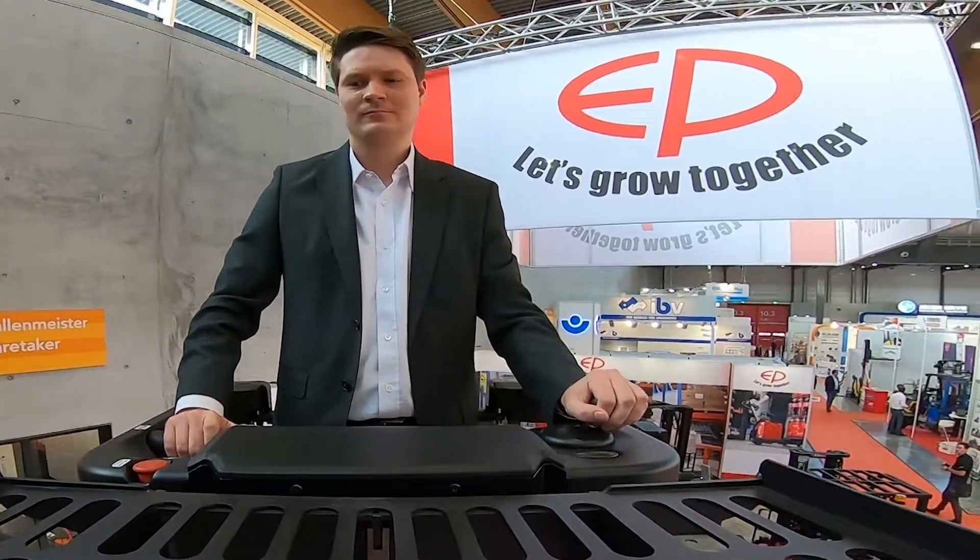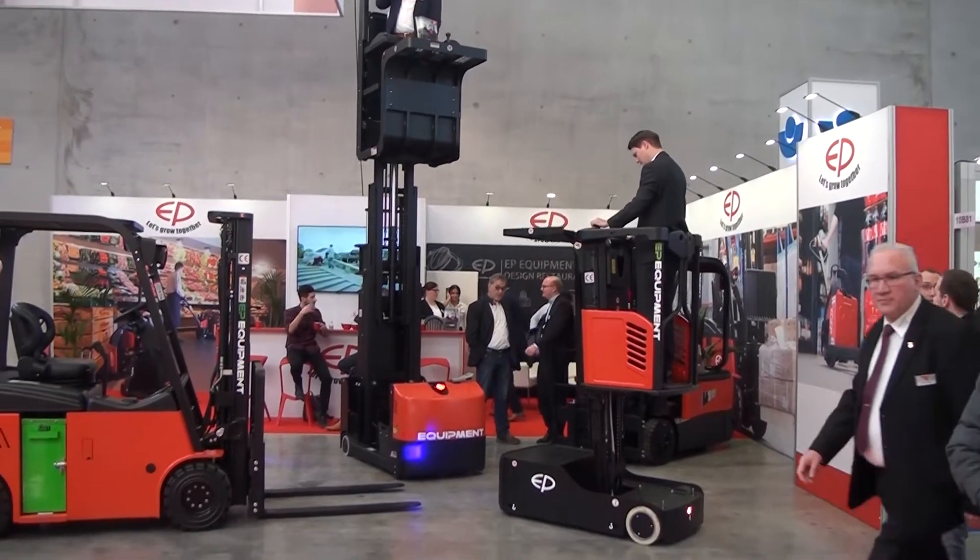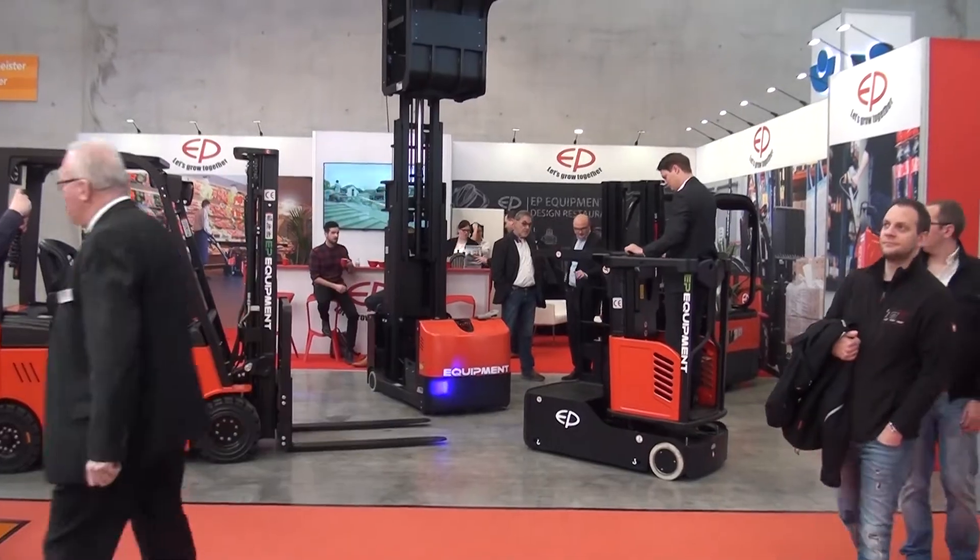EP 2019 is all about lithium-ion. We are developing only trucks with lithium-ion for the future. We will move away from traditional batteries, and everything we do is purpose-built around the lithium-ion battery.